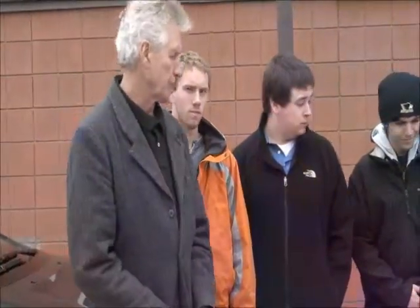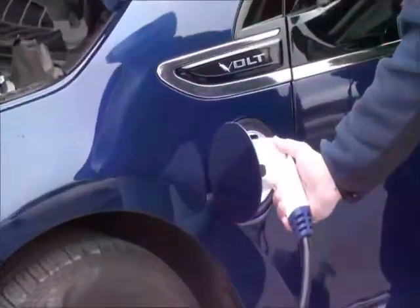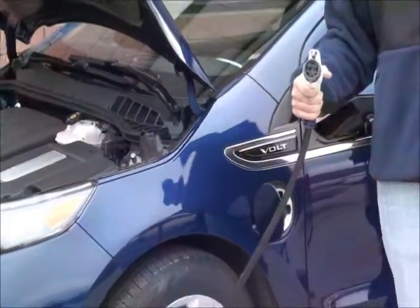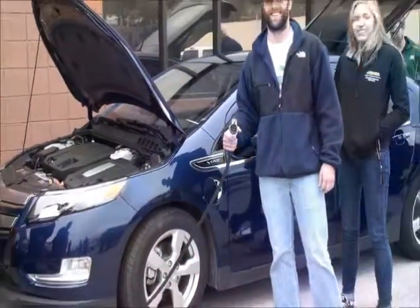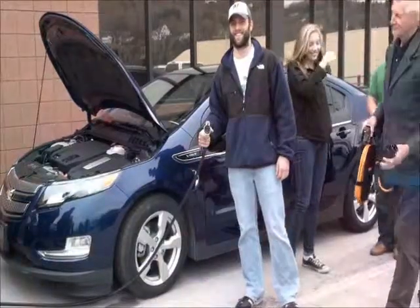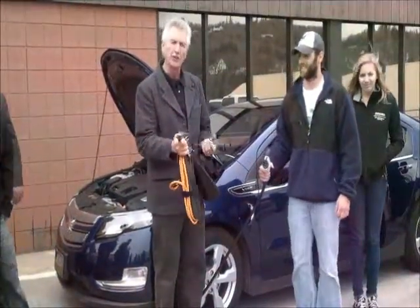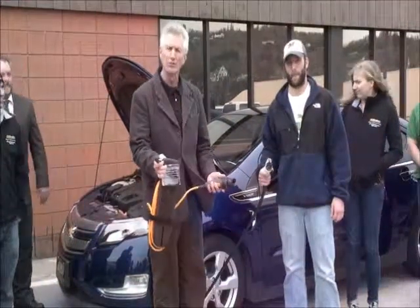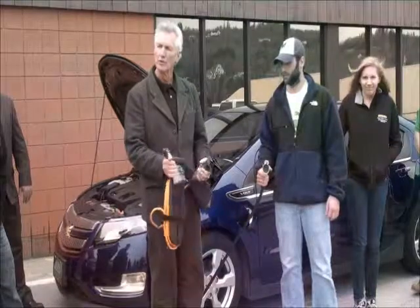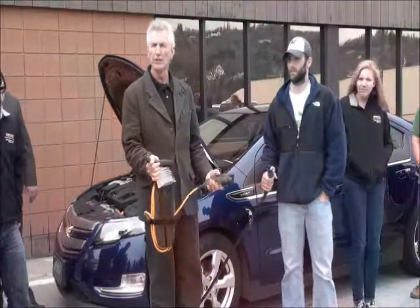Why don't we get out the charger plug from the back so somebody can pull this out and show the folks who want to take pictures what that looks like inside. So this is what an owner would use if they wanted to plug into their garage or into a 110-volt socket on a light pole or something else. It has the J1772 receptacle on the end that the car needs, and at the other end a standard 110-volt plug-in. It takes longer to charge with 110 volts, but if you're going home at night and plug it in while sleeping, it'll be charged by morning.